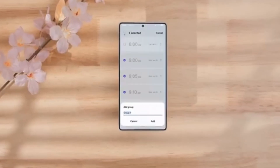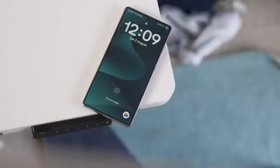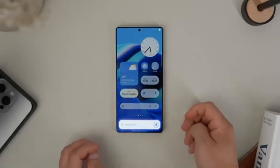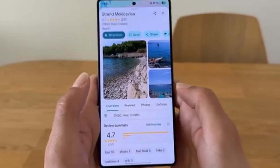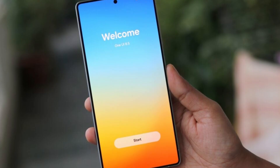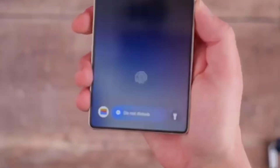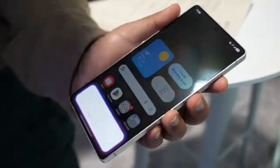Even though these wallpapers might seem like small changes, they reflect a bigger shift in Samsung's design approach. The company isn't just focusing on power and performance anymore — it's also paying attention to how its software looks and feels. These visual changes help make using a Galaxy phone more fun and interactive, rather than just functional. Overall, One UI 8.5 looks like it will be one of Samsung's most polished updates yet. The animations are smoother, icons are cleaner, and with these creative wallpapers, the interface feels more modern and unified.